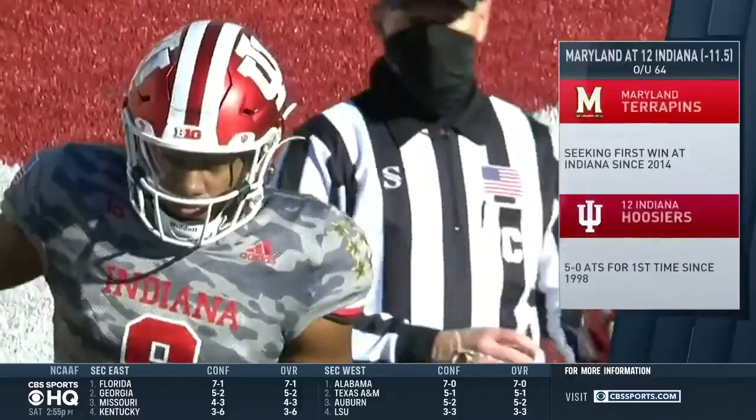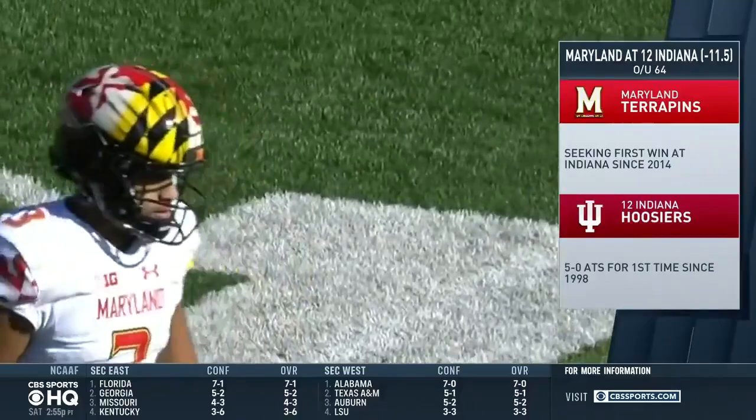Number 12 Indiana, coming off their first loss of the season to Ohio State last week, looking to bounce back against Maryland on turf, playing their first game in 21 days.